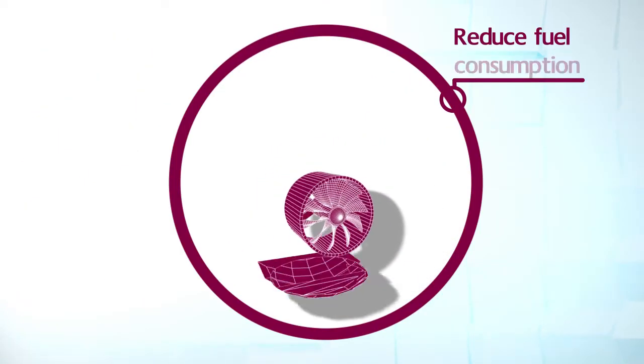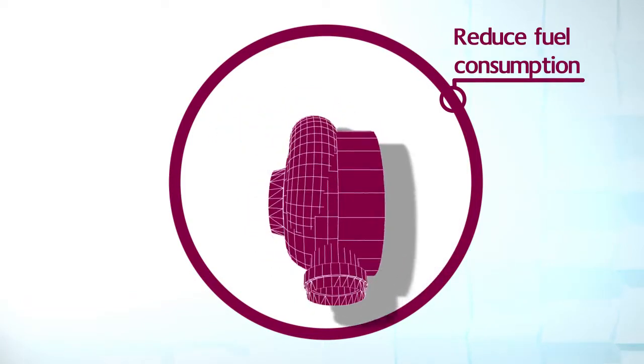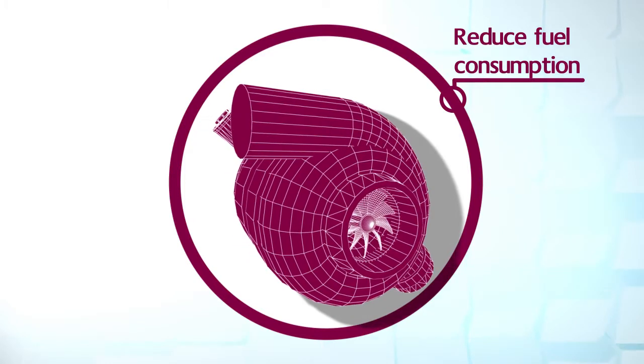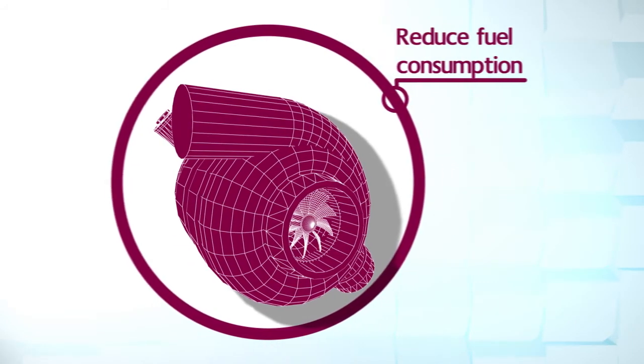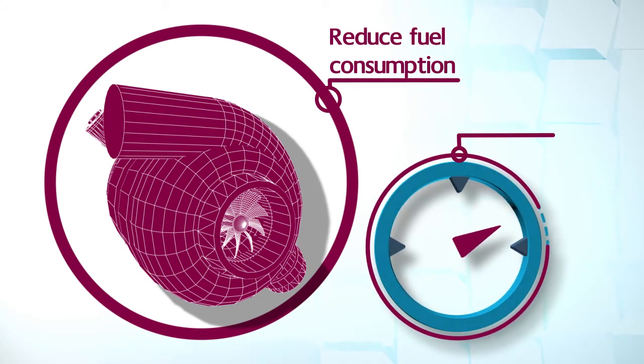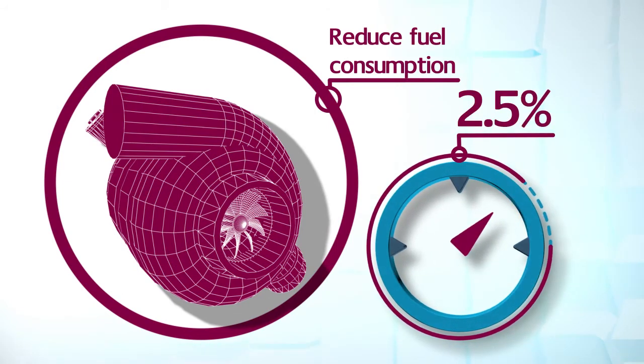Secondly, engine air systems are required, which can include turbocharging or supercharging, to allow smaller and slower engines to be fitted to vehicles, machines and vessels. We believe new designs could help to reduce fuel consumption of the average HDV by up to 2.5%.